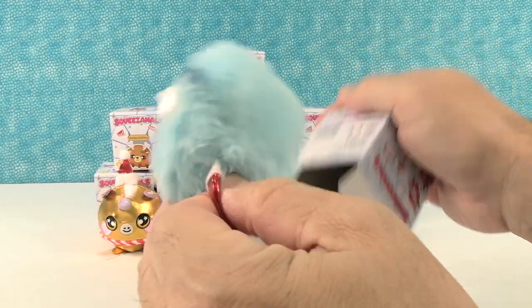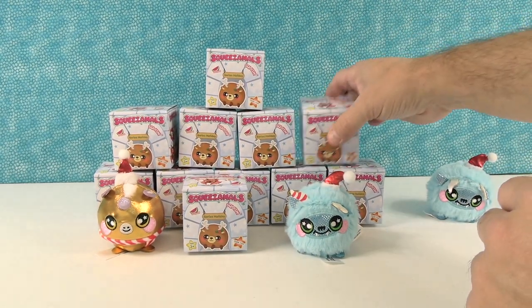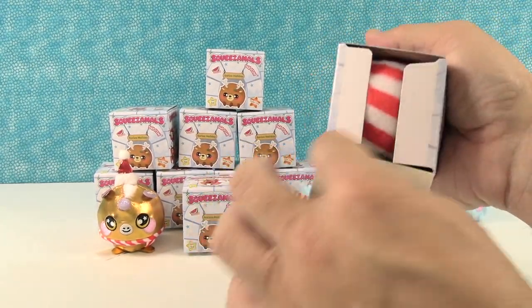Oh no, it's a duplicate — it's the Yeti! A Yeti, a Yeti! Okay, next.